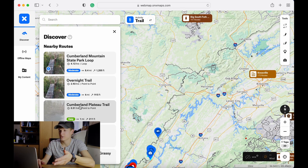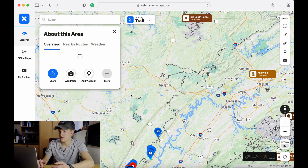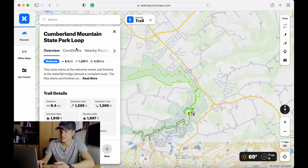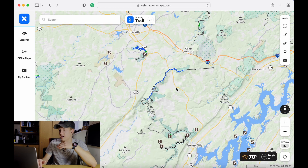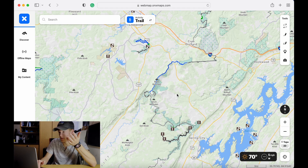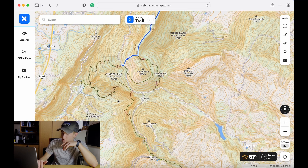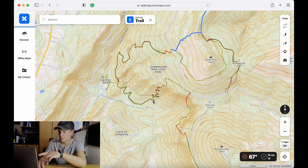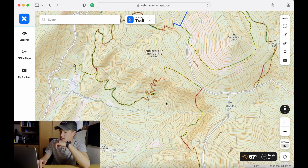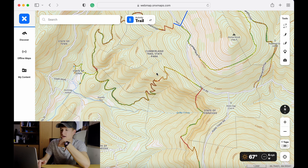When you zoom in, it's actually going to turn into a topographic map which is going to show you elevations, rivers, and mountain peaks. Similar to alltrails.com, it has the most popular routes around you and you can click on that — it's going to show you the path and how strenuous it is, conditions, nearby routes, activity, total time estimated, elevation gain, and distance.